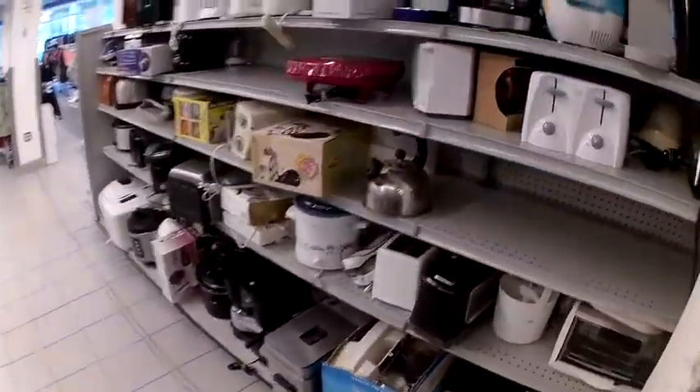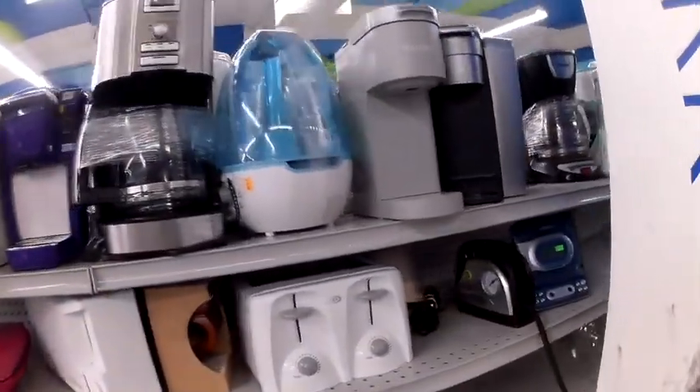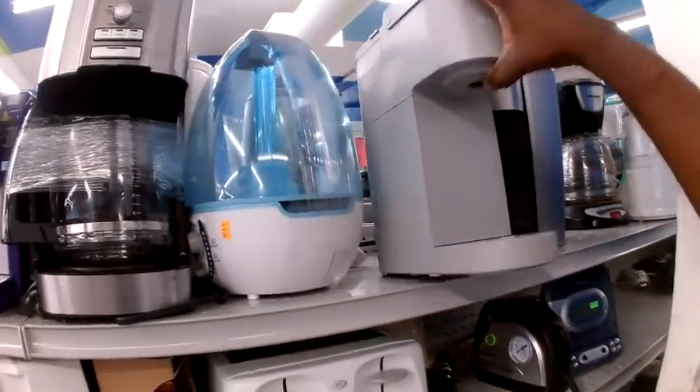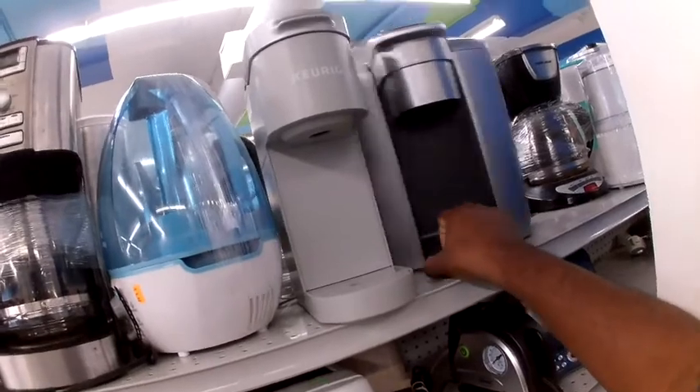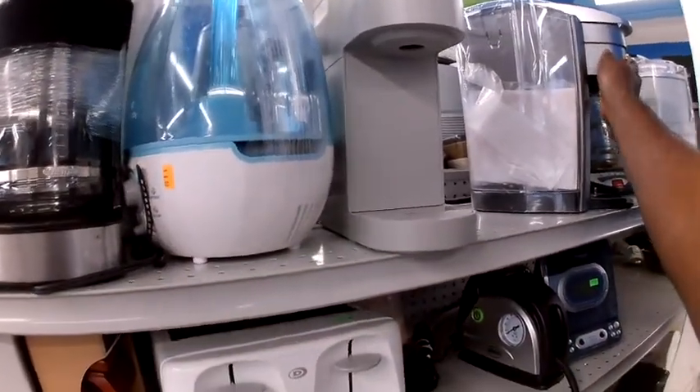Here's this Keurig. I've sold one of these before in red, but it was missing the cover, and this one was missing the drip tray and the water reservoir. So I decided to leave them.